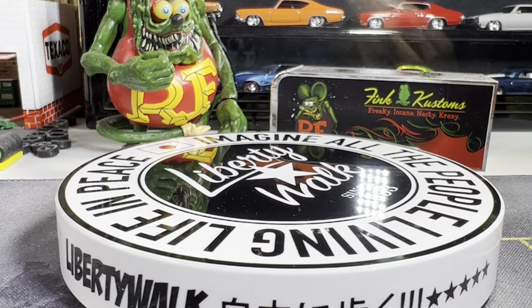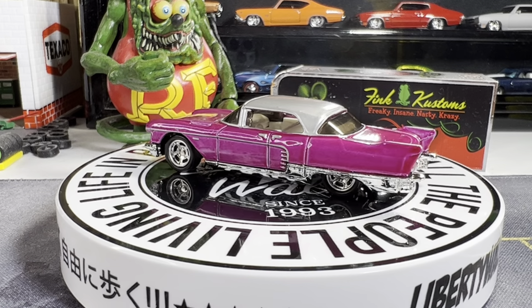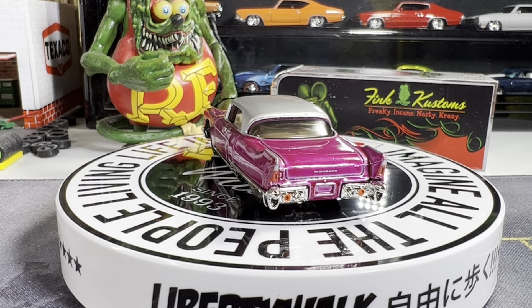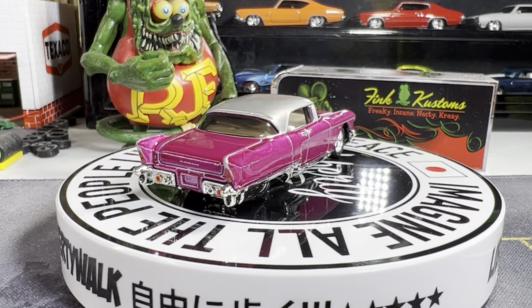Next one's a 59 Caddy. This one's sweet. I really like this one — the 59 Caddy. Pretty nice.